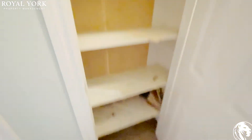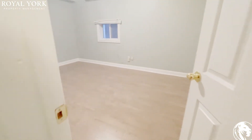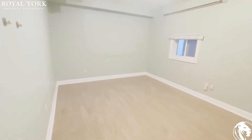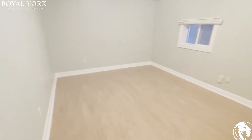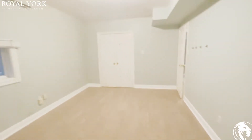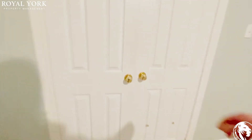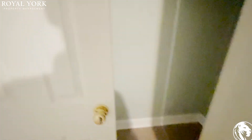We have a linen closet here. Here's the first bedroom, which is very large. You can comfortably fit a king or queen sized bed in here, and the closet is a very good size as well.